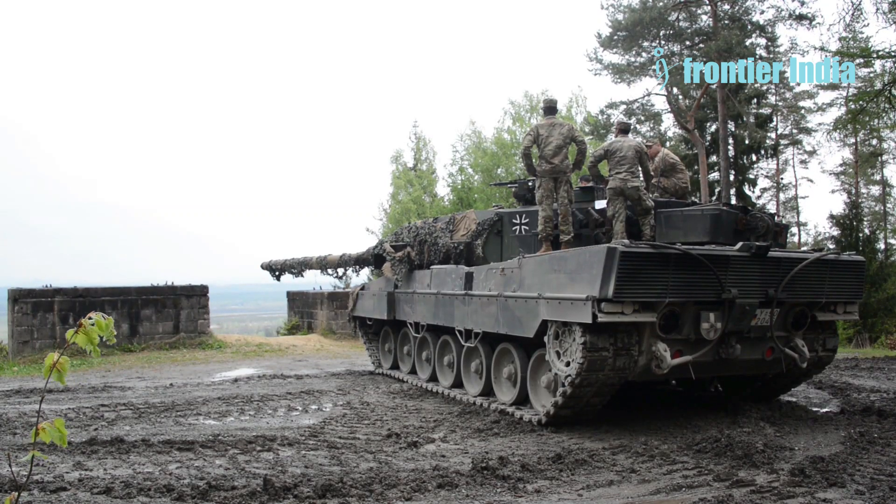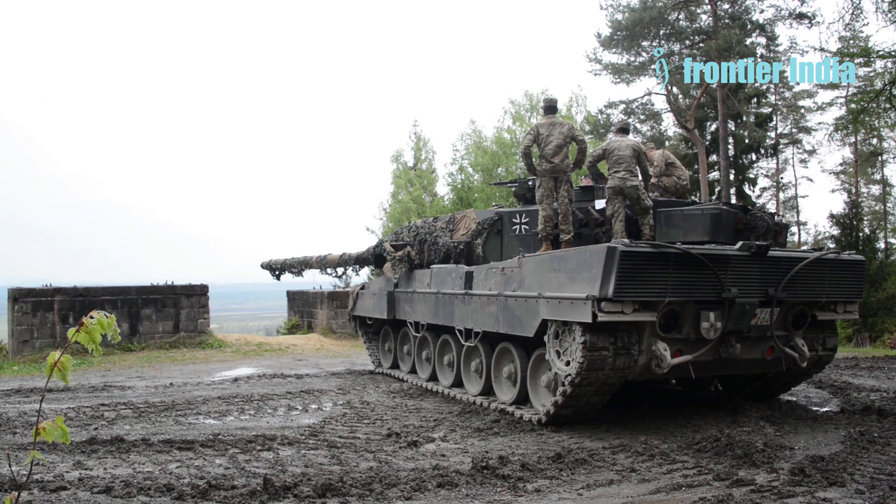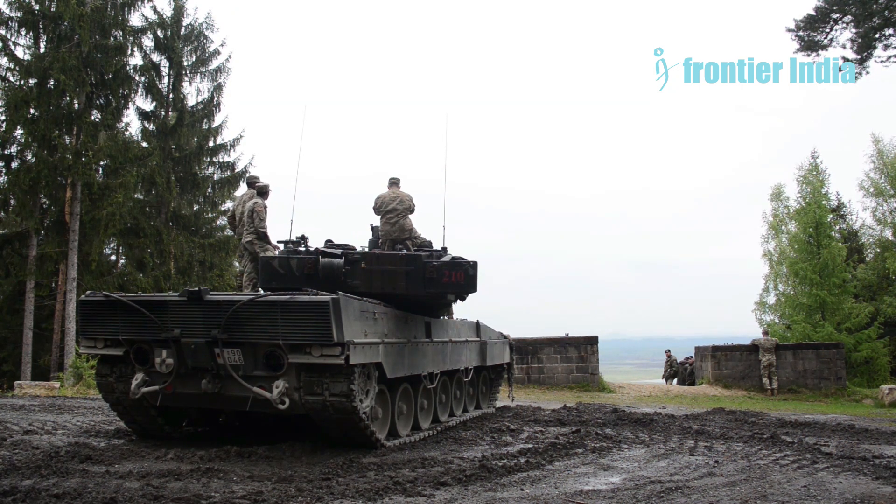The modern main battle tank is known for its balance, reliability, advanced technology, and high cost. It combines the strengths of various tank types: the firepower and armor of a heavy tank, the weight of a medium tank, and the mobility of a light tank. It is used by the armed forces of 20 countries worldwide.